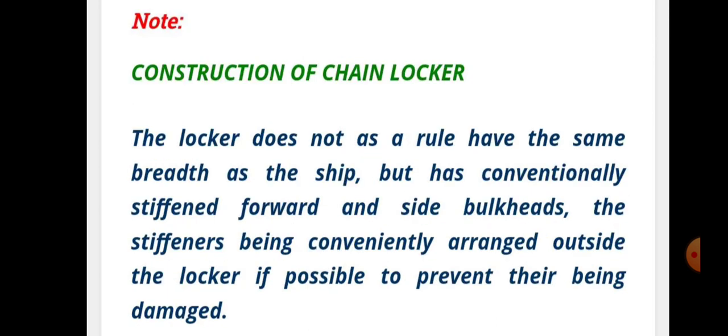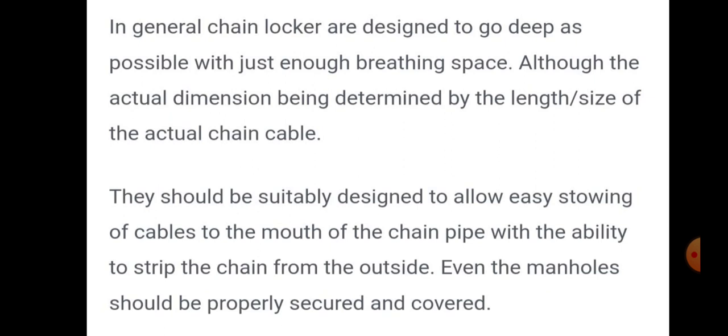Regarding construction, the chain locker does not necessarily have the same breadth as the ship, but has sufficiently stiffened forward and side bulkheads, the stiffening being conveniently arranged outside the locker if possible to prevent damage. In general, chain lockers are designed to go as deep as possible with just enough breathing space, with actual dimensions determined by the length and size of the actual chain cable. The locker should be suitably designed to allow easy stowing of cables to the mouth of the chain pipe, with the ability to slip the chain from outside. The manhole should be properly secured and covered.